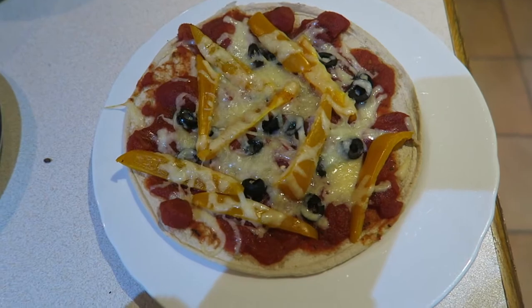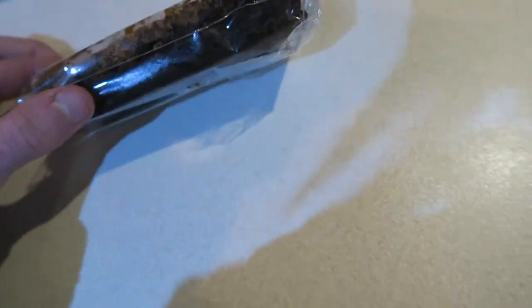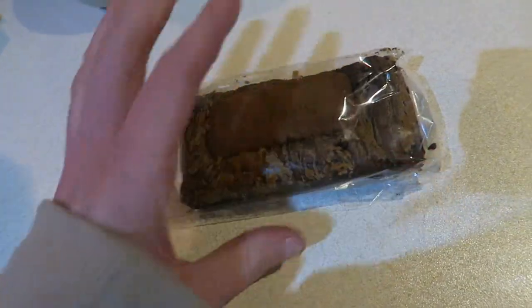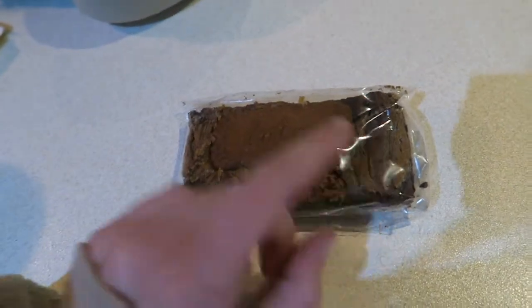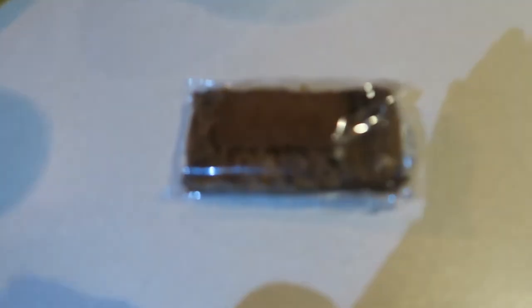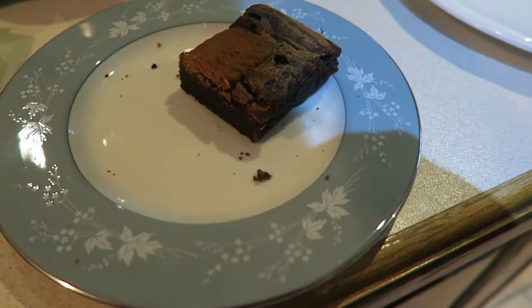For pudding I'm going to have half of this brownie that mum bought me the other day. I'll cut it in half, have half tonight and half tomorrow — don't want to feel poorly. It looks like it's a Lotus Biscoff one, and it looks really nice!